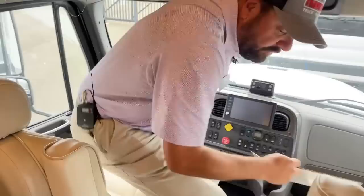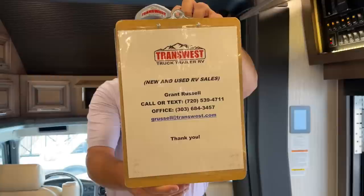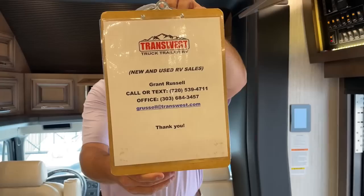We do have availability. If anybody has an interest in a Supreme Air or any other product we carry, I'd be happy to work with you. Appreciate you watching today. My name is Grant Russell. You can reach me best at grussell@transwest.com or call or text anytime at 720-539-4711. You guys have a great weekend — see you next time.